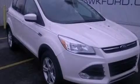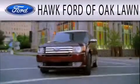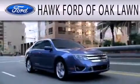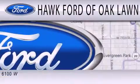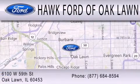Please call us today for more information on this great vehicle. Hawk Ford of Oak Lawn is dedicated to doing everything possible to ensure the experience you have selecting your next vehicle is as pleasant as possible. We are located at 6100 West 95th Street in Oak Lawn.